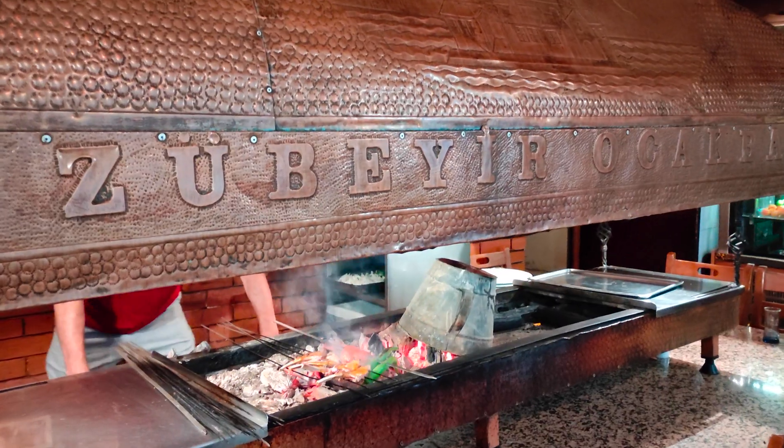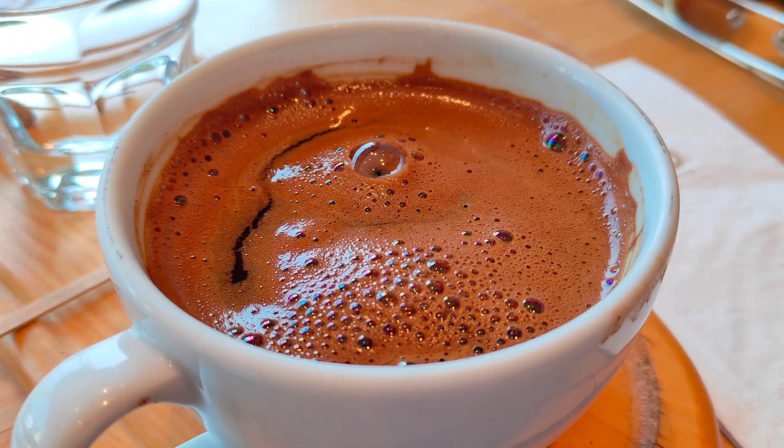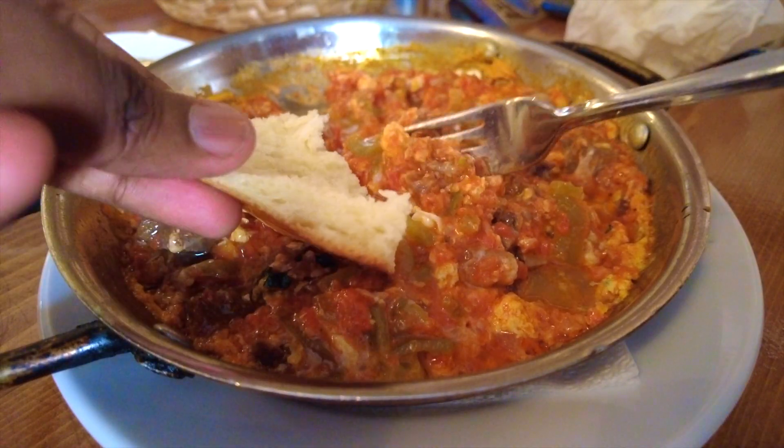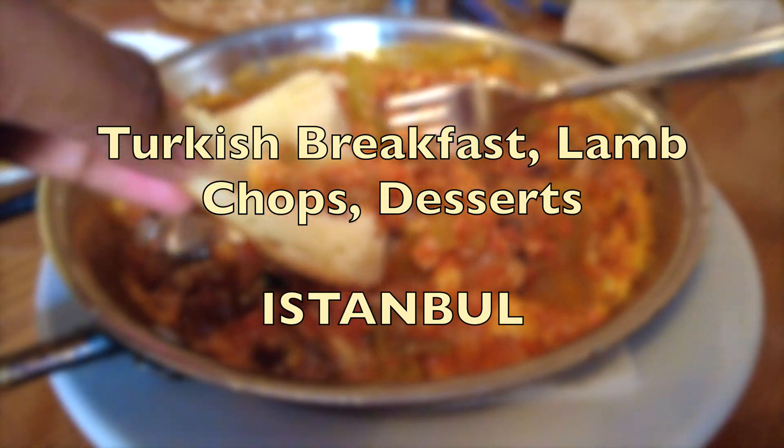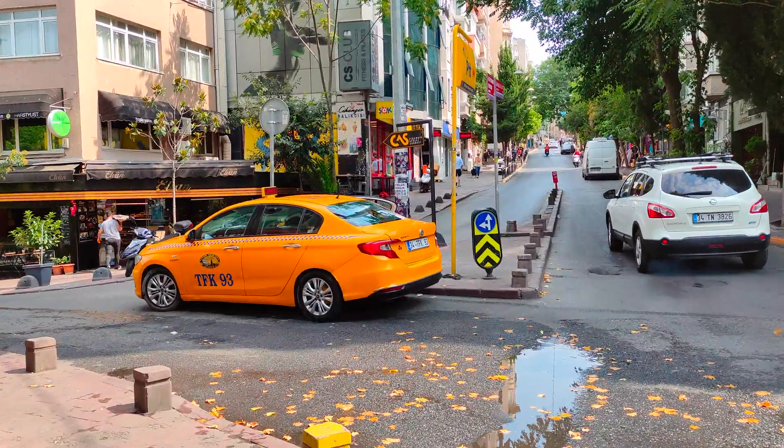I have said it before and I'm saying it again: Turkey is a land of amazing food. In this video I'm going to show you guys my favorite places to have Turkish breakfast, grilled lamb chops, and traditional desserts.